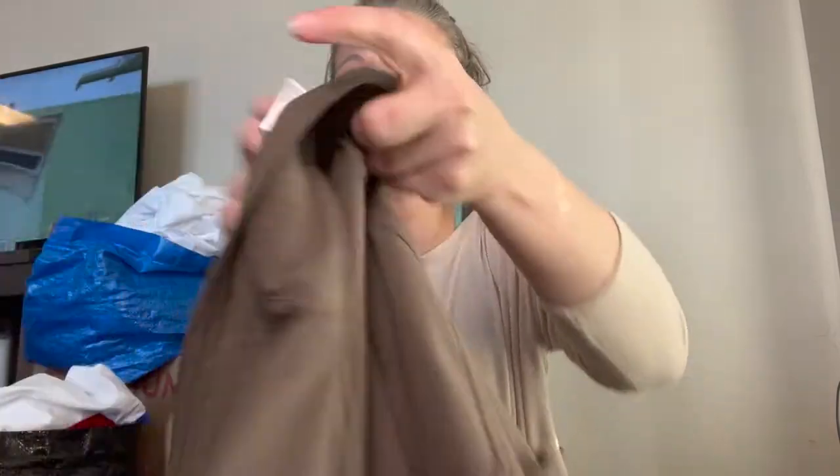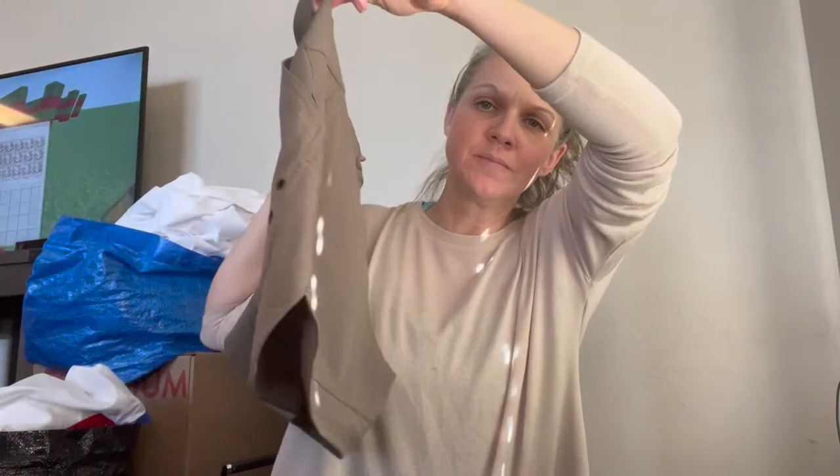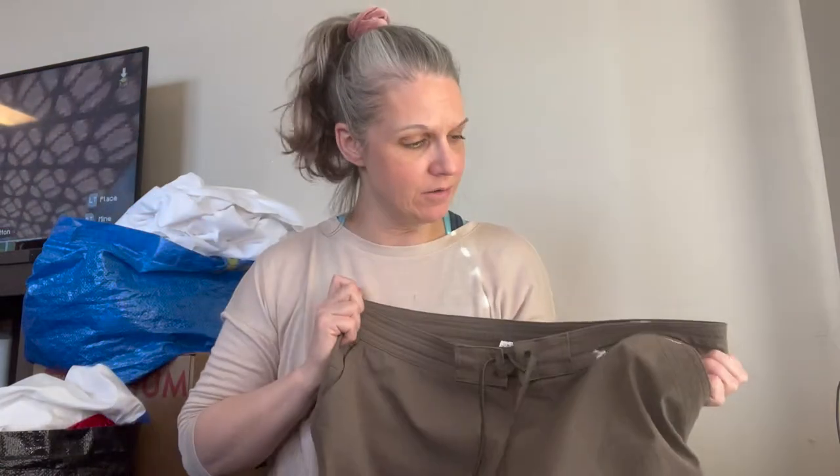And then we have some Prana shorts — kind of look like cover-up shorts. The color is really a dark olive green but it looks brown on my ring light right now. They are a size large.